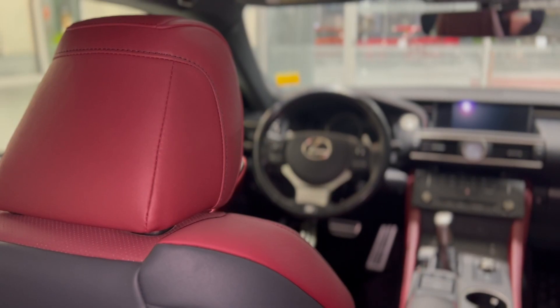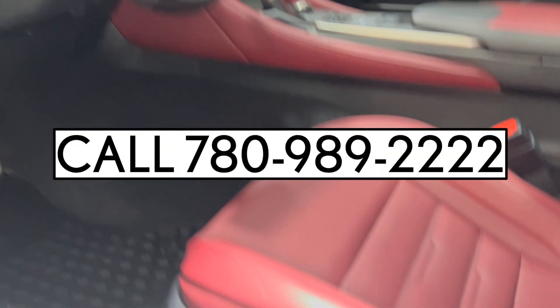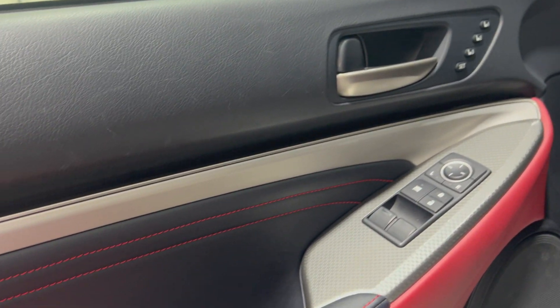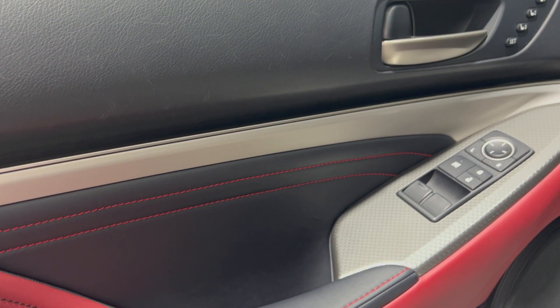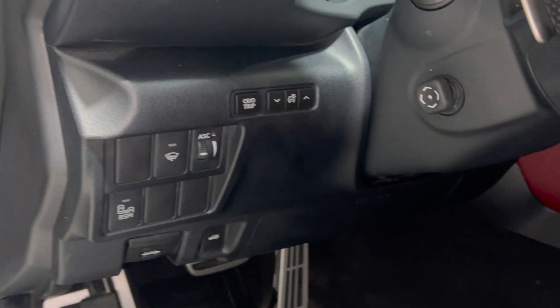For more information or to set up a test drive, call us at 780-989-2222 or email sales at LexusSP.com. Check the description field for more information about this vehicle and our dealership. Thanks so much for watching — see you next time.